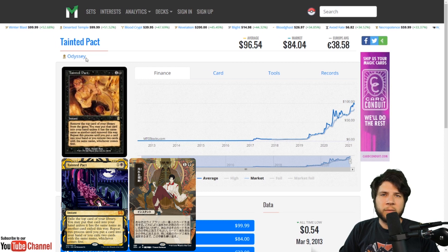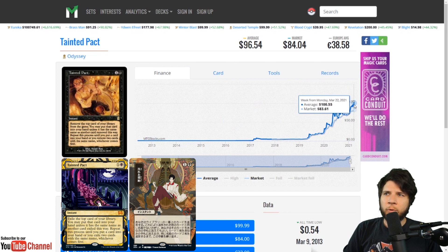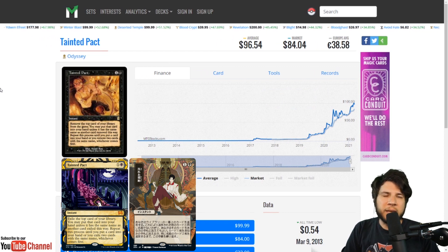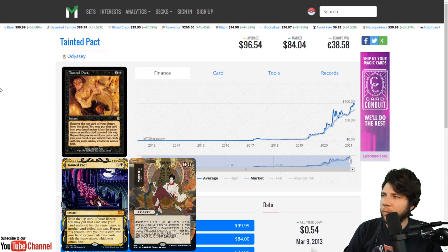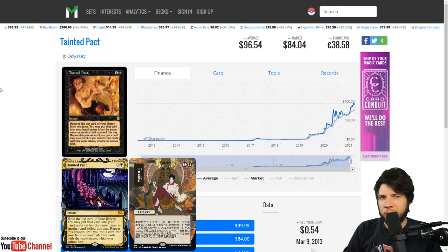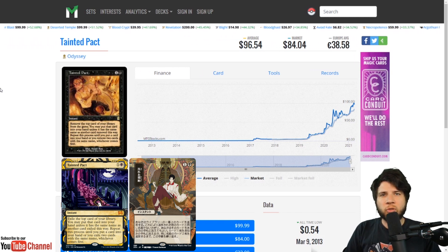Next up we have Tainted Pact. This card has one printing ever — in Odyssey — and now it's going to be printed twice here: once in the Japanese variant and once in the global Mystical Archive variant, both at mythic. It's encroaching $100, so it really does need a reprint and now it's finally getting one. It's a win condition in certain CEDH decks where players race to the bottom using Jace or Thassa's Oracle. In EDH, since no two cards need to share a name, you can build a deck easily to abuse it. Expect this to be very scarce and highly picked up.